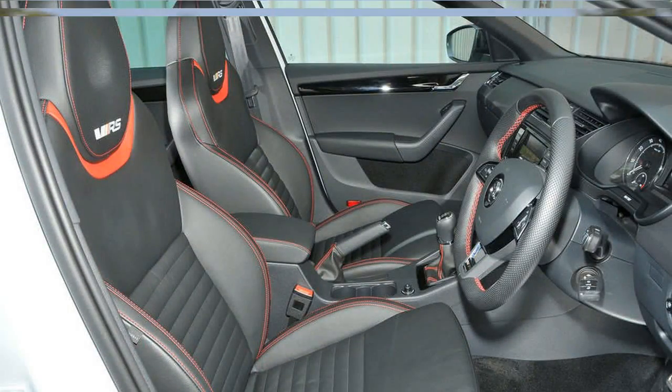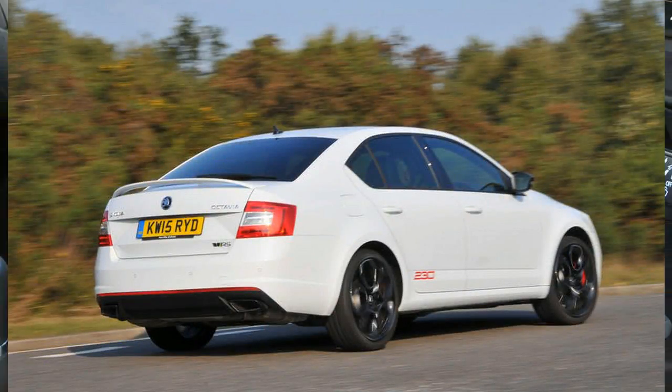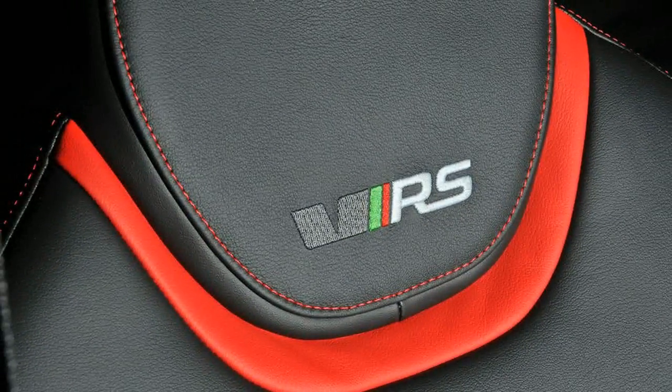The petrol model with a manual gearbox was the fastest production Octavia ever, and with 0-62 mph falling from 7.2 seconds to 6.8, and top speed eked out to 154 mph, that was.